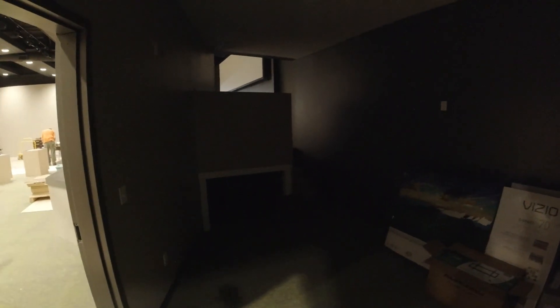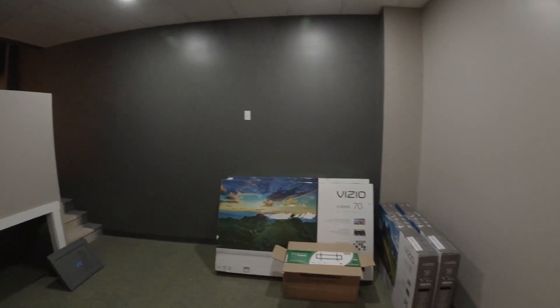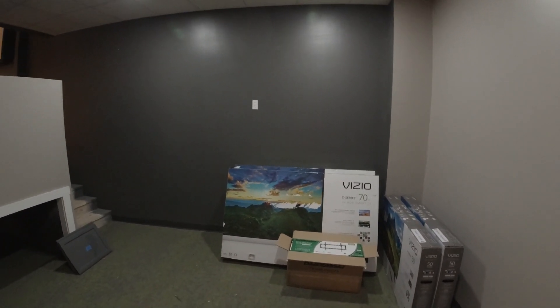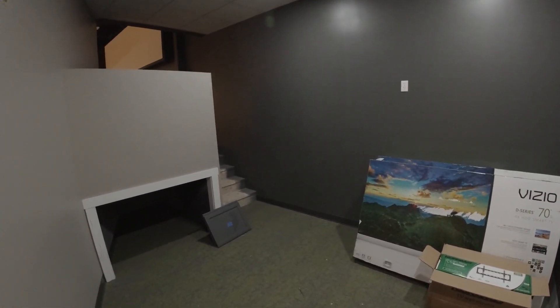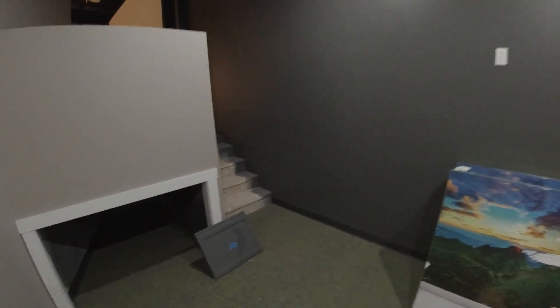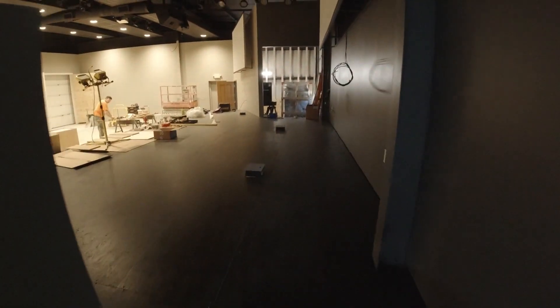And then you come here — this door will always be locked, but this is our green room. This is where we will stage before we go on stage. This is a place where I'll sit, where we'll have our band in between services. I'm going to go up the steps here — this is how we enter our stage.